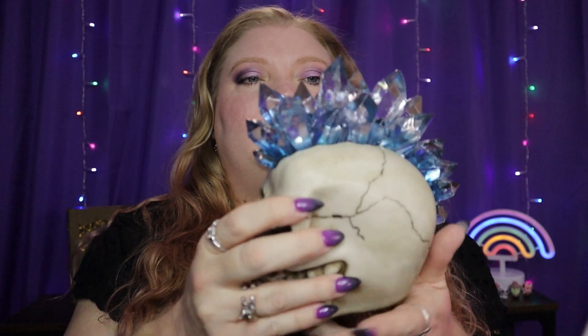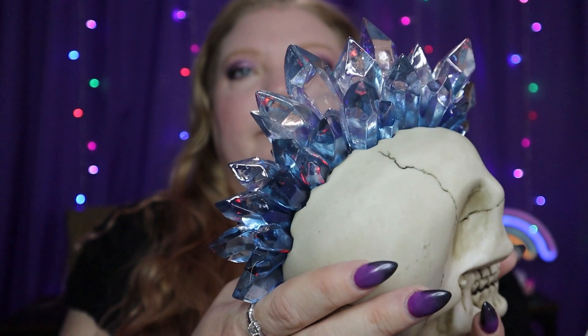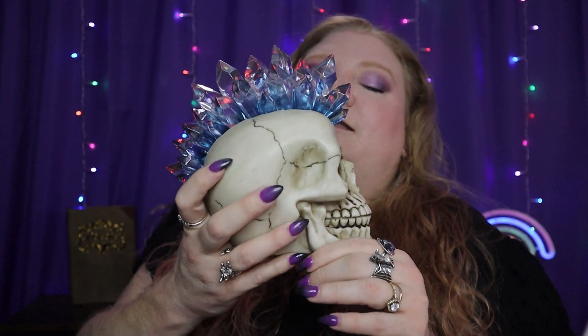You may have noticed this guy hanging out in my background — he's new. It's a cute little skull with a crystal mohawk that changes colors and lights up. I got it at Earthbound Trading Company, and I'll link it down below if you want your own cute light-up punk rock skull.